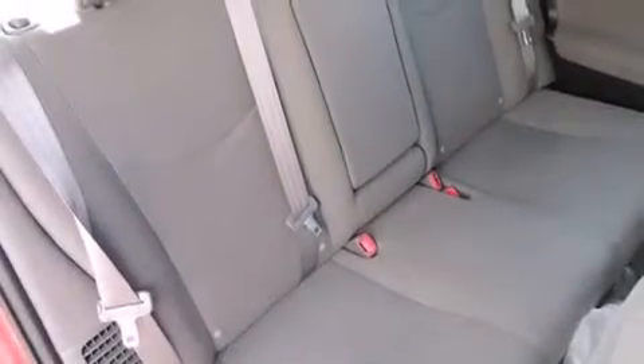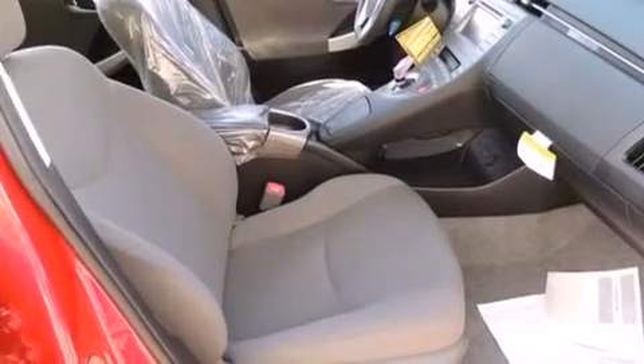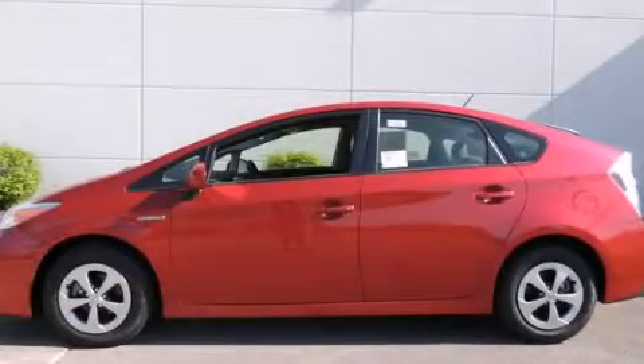With an EPA estimated rating of 48 miles per gallon on the highway, this vehicle pays off in the long run. Stop by today and test drive this automobile for yourself.